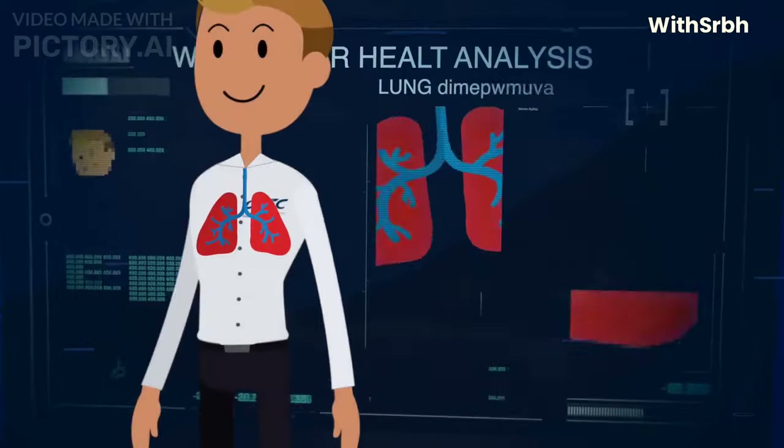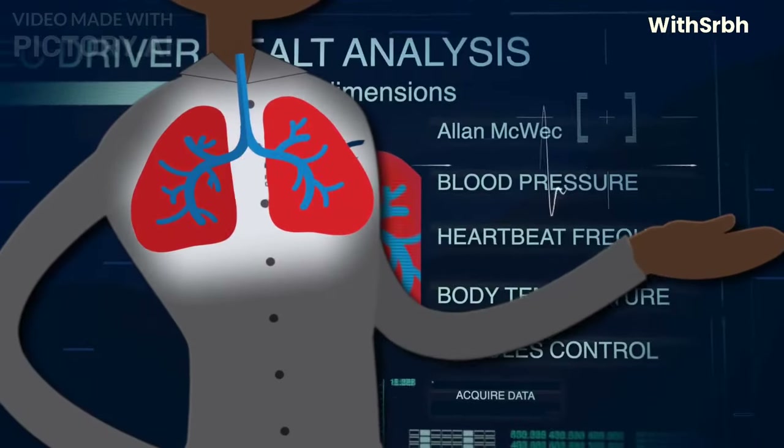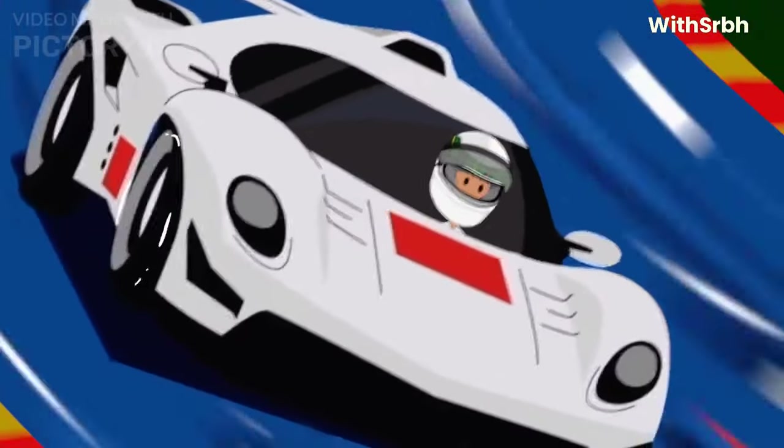These high g-forces can cause blood to pool in the lower part of the body, resulting in reduced blood flow to the brain and other organs. This can lead to symptoms like dizziness, blurred vision, and loss of consciousness.